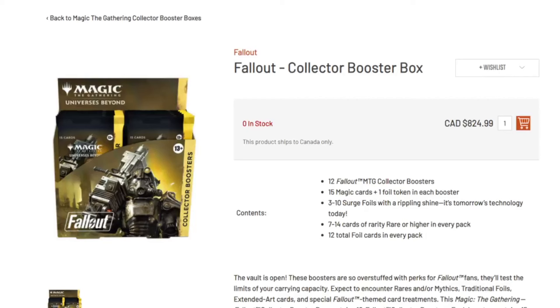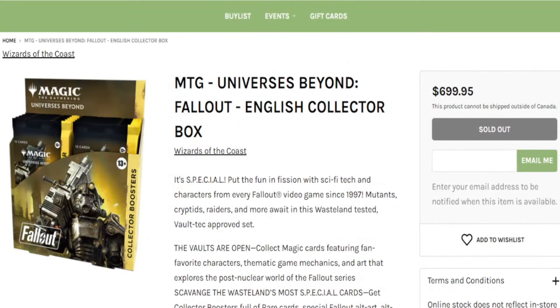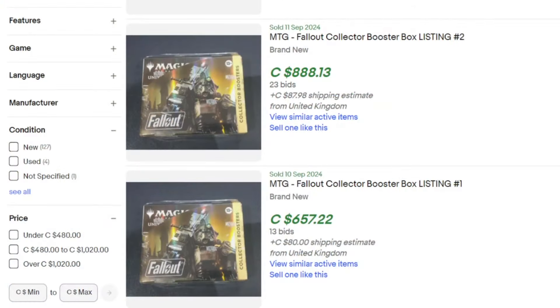What's going on with the collector boxes — if you're looking right here, this is Face to Face Games in Toronto, Ontario, Canada, and as you can see it's completely sold out. Look at the price tag: $824.99, completely sold out. And they're not the only ones. When you take a look at a place like 401 Games, they have it marked down to $699 but it's sold out as well. When I compared this to a whole bunch of other local stores, they were all sold out right away — they didn't have a huge allocation, it got bought out, it's gone.